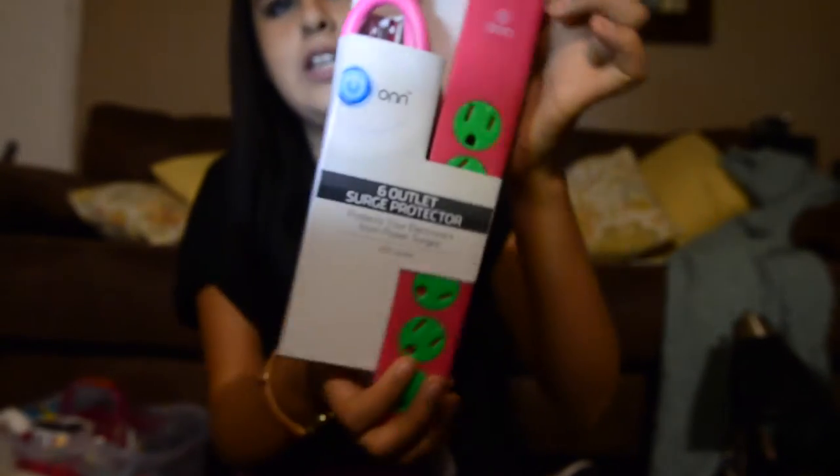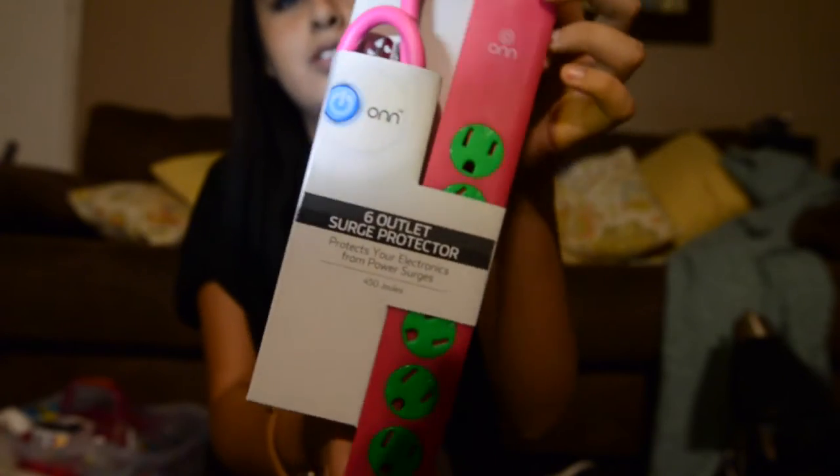Some stuff I already put in here — I got an outlet, it's just pink with green, and I got this from Costco. And then I got some flip-flops from Old Navy for the shower, just black. I also got a comb for brushing my hair, nothing special.